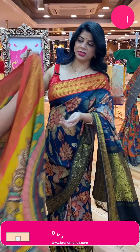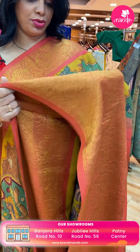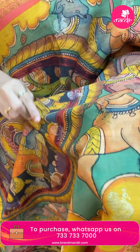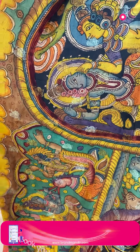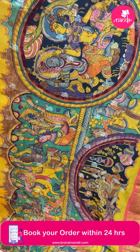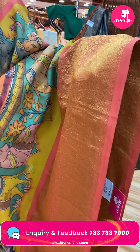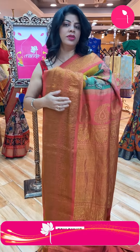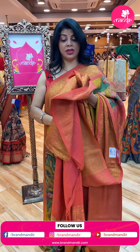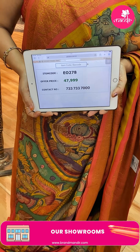Mustard yellow with orange — Kanchi Kalam Kari. Beautiful floral butas, peacock butas, lovely lady motifs, god and goddess motifs, and cows. Border in orange with diamonds and peacocks. Pallu with diamonds and peacock border. It is a beautiful Gadwal Kalam Kari. Blouse contrast with border. Saree price: 47,999. Code: EO278.